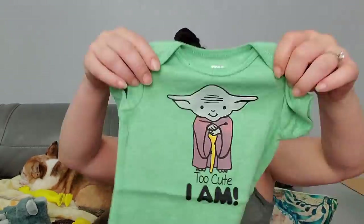Too bad by the time I go to Rhode Island... yeah, I think Ellie might be too old. Maybe I'll have Stacy watch this and see if she wants any of these for Elijah. This one says 'Too Cute I Am' - these are so cute.